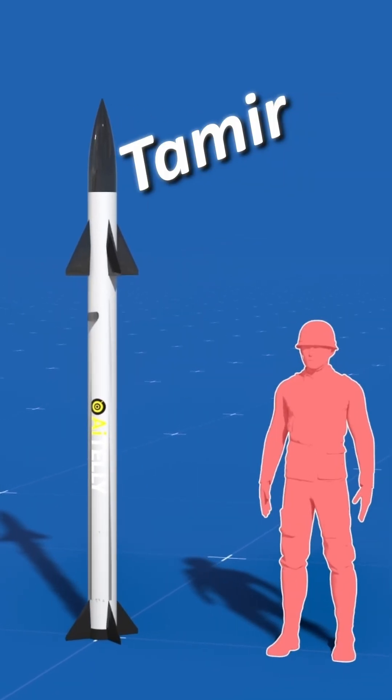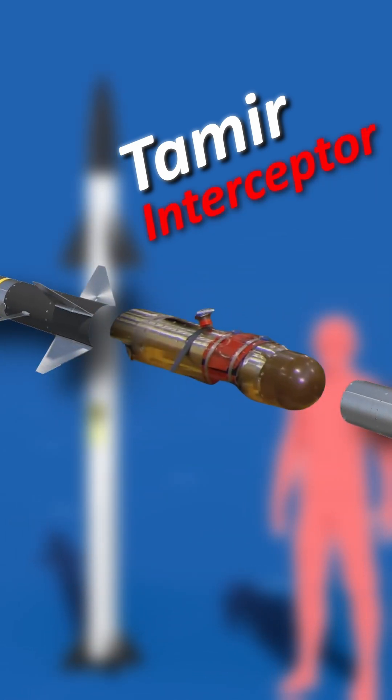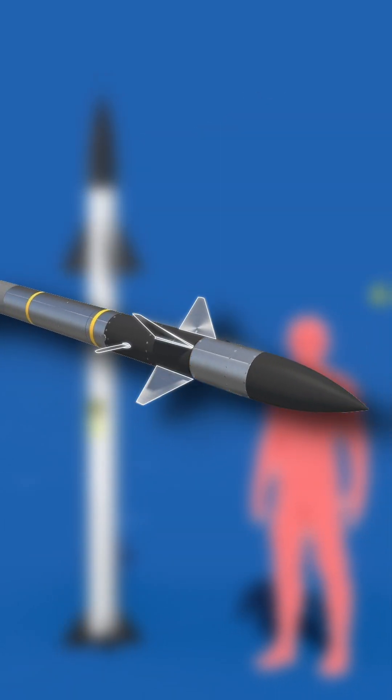The missiles used are called Tamir interceptors. They have their own onboard computer, electro-optic sensors and several steering fins, giving them high maneuverability and ensuring they hit their target.